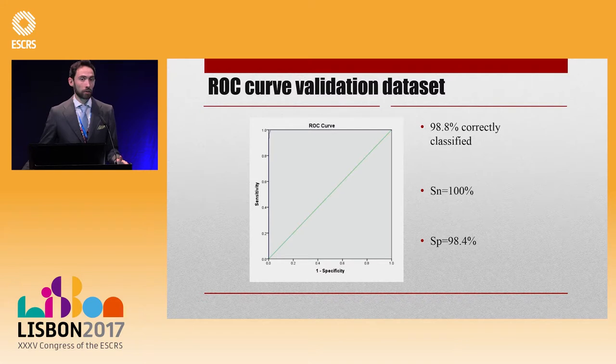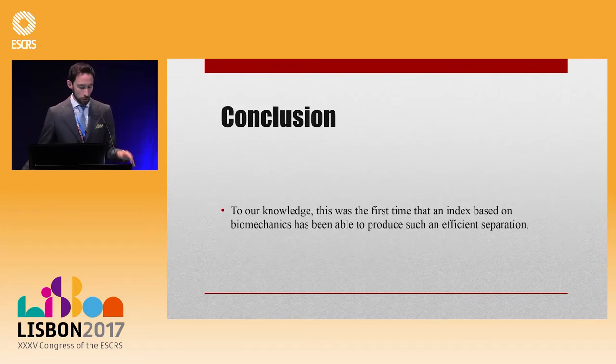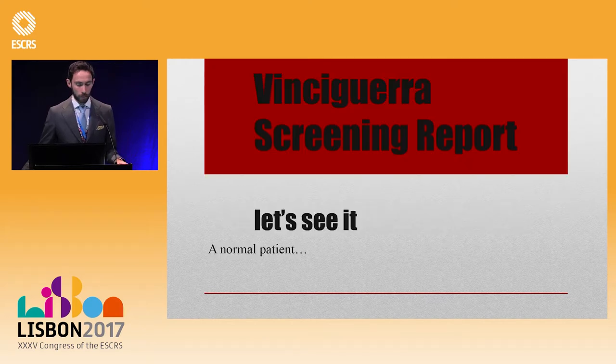We are very happy that external validation datasets from other parts of the world got the same results. To our knowledge, this is the first index based on biomechanics able to produce such an efficient separation. This is included in a screening report inside the Corvis, called the Vinciguerra Screening Report.